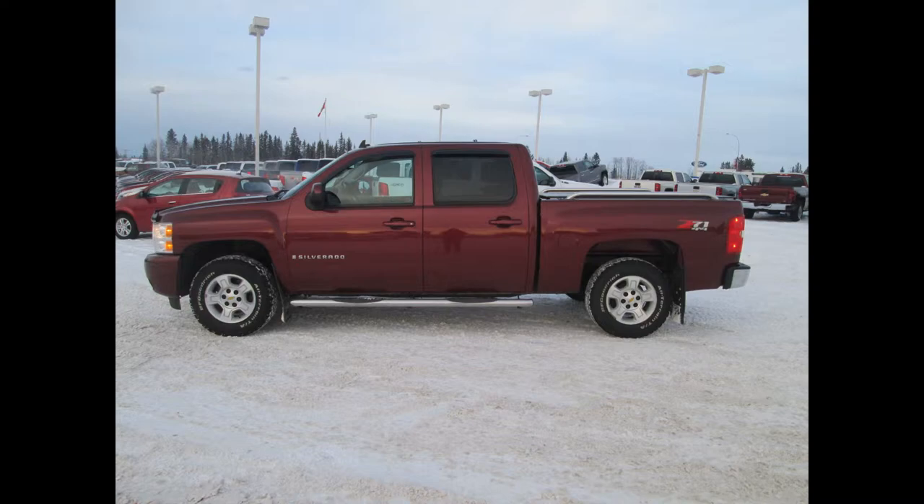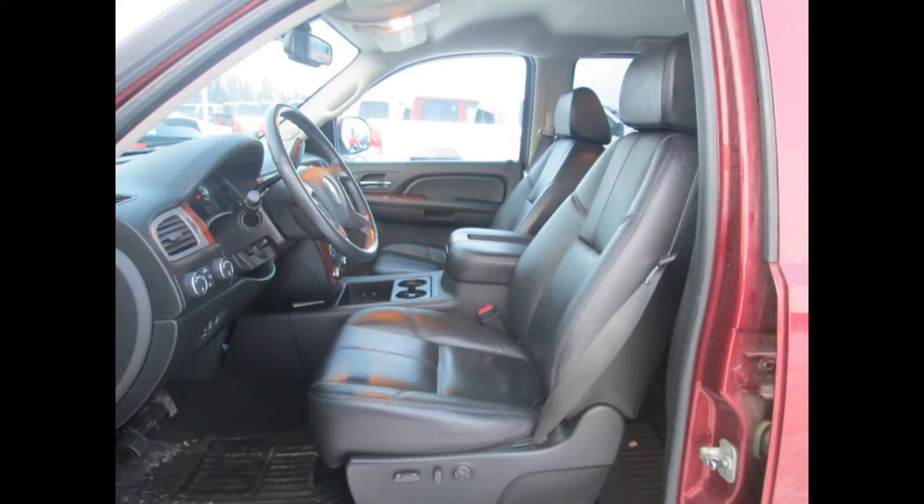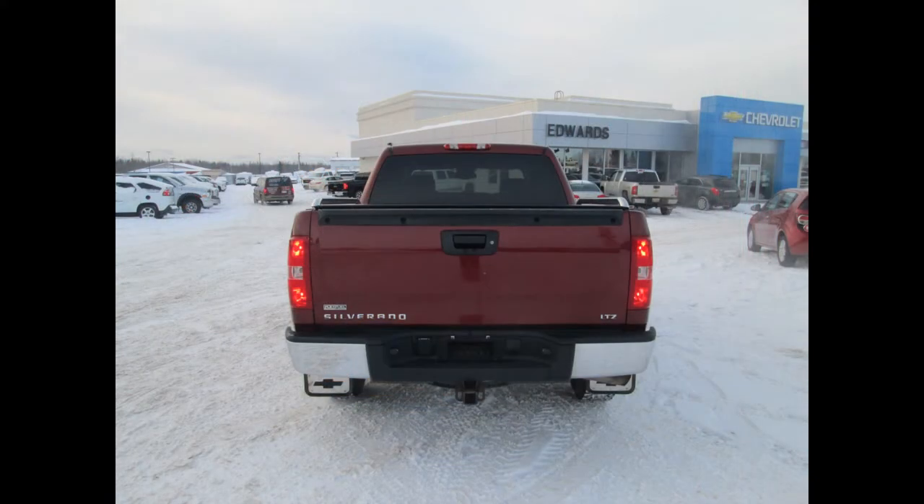This deep ruby metallic crew cab half-ton comes equipped with features such as remote vehicle start, a six-way power driver seat, rain-sense automatic wipers, stability control, skid plate package, a premium speaker system, a six-disc CD changer, a weight-distributed platform trailer hitch, and an off-road suspension package. Needless to say, this unit has all you need and more.